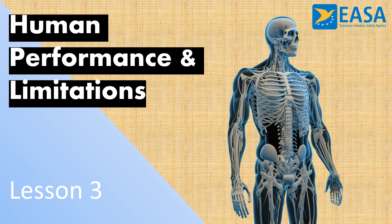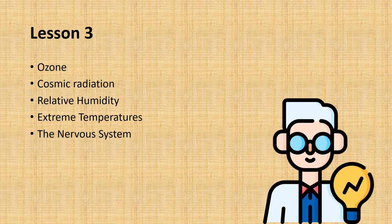Welcome to Human Performance and Limitations, Lesson 3. It's going to be a short lesson today. We're going to talk about ozone, cosmic radiation, relative humidity, extreme temperatures, and the nervous system. After that, we have a few exam questions as usual.